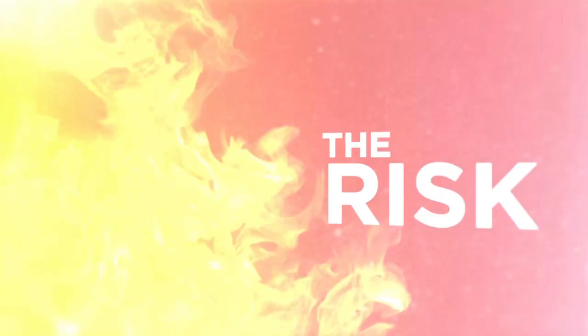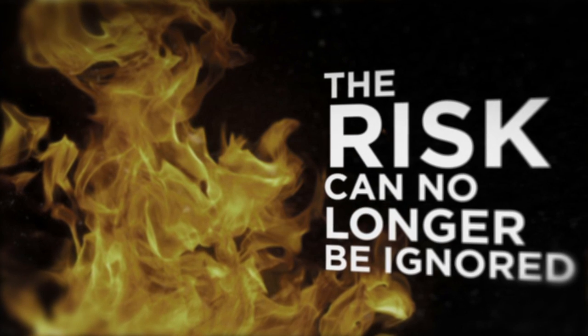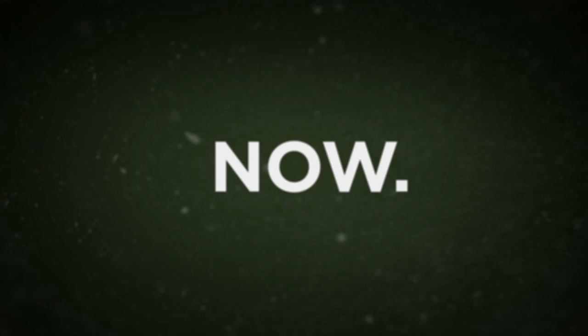The risk of not upgrading dry chemical restaurant systems can no longer be ignored. The time to upgrade is now.